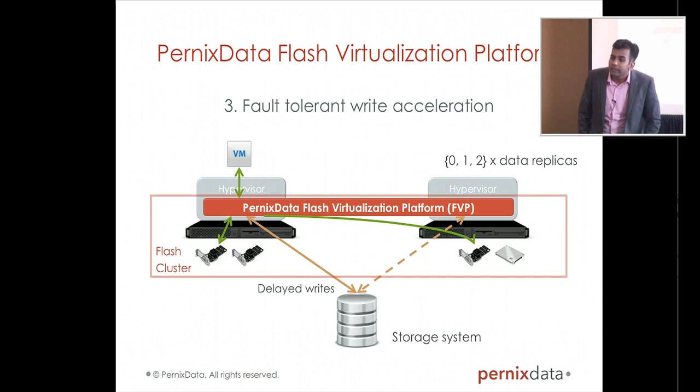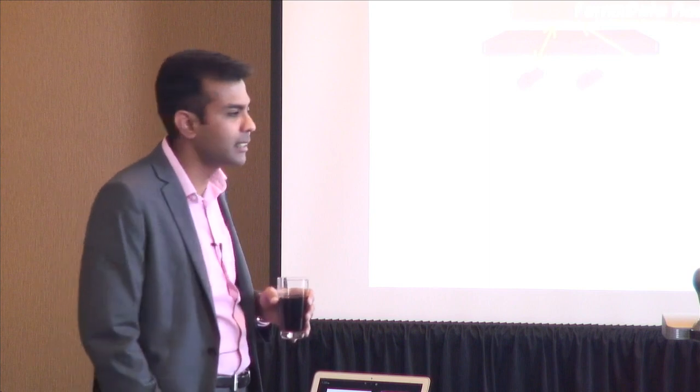That VM might be powered on by DRS on any host in the cluster, including a host that is not one of the two replicas — and that is fine. Pernix Data will make sure that when the VM is powered on anywhere in your vCenter cluster, it will get the freshest copy of data, regardless of which Flash device it's in. You can also set DRS affinity rules to ensure you typically start on hosts that are your replicas.